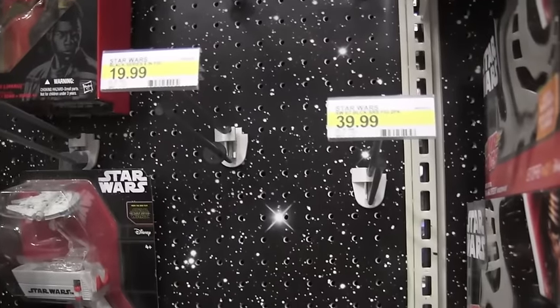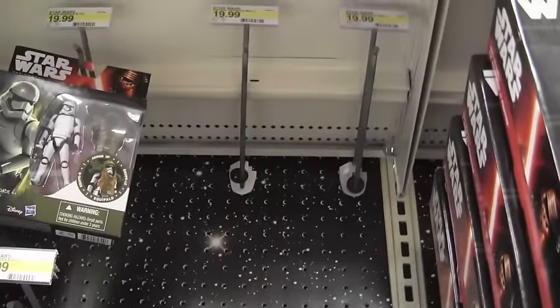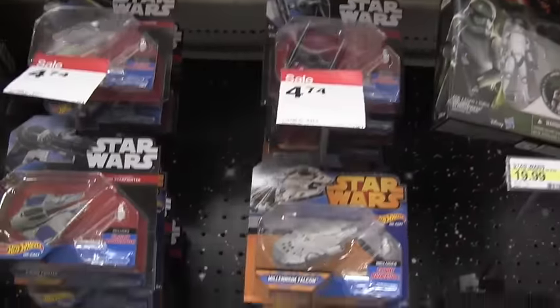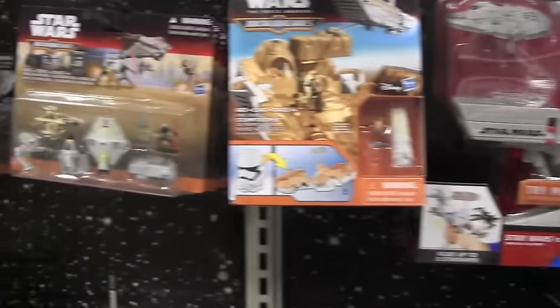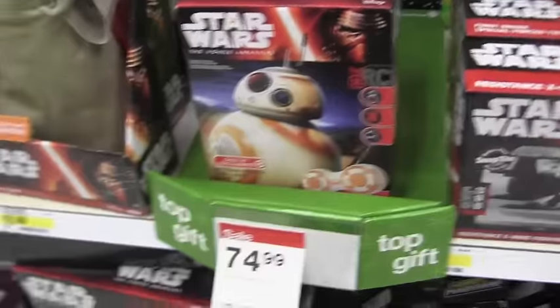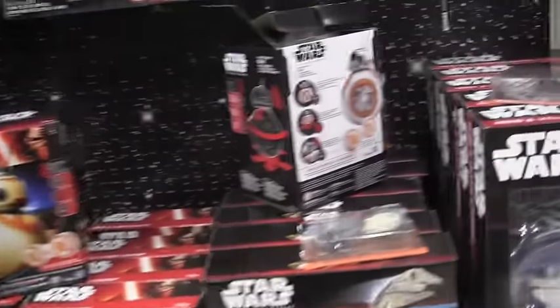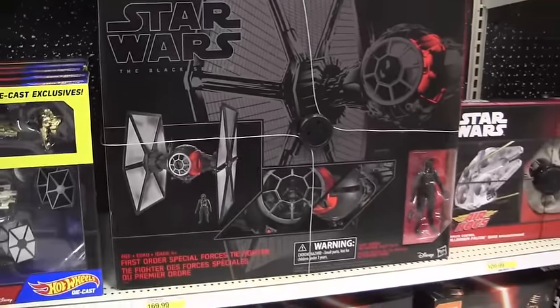So once again there's no six-inch, there's no Black Series, but there are a couple of Finn figures left, which is a miracle compared to a few months ago when I was trying to get them. They have the BB-8, the one I really wanted, but now it's down to $74.99 — I think before it was $80-something — so it's still too expensive for me unless there's a Black Friday deal. I'm definitely not getting that.